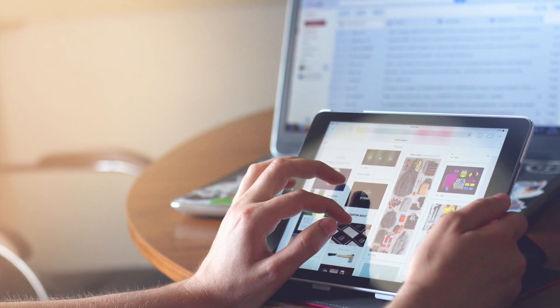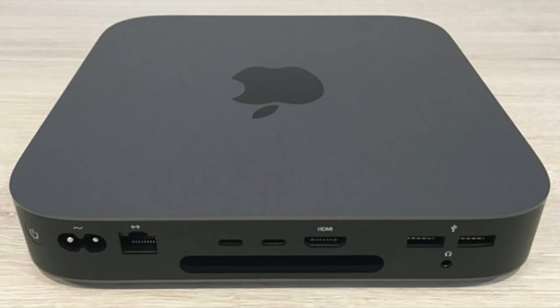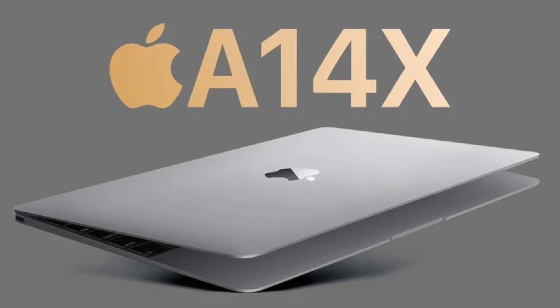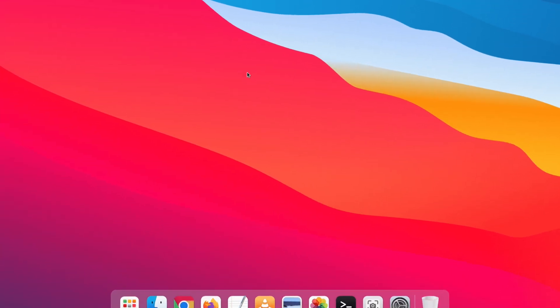The iPad has long been technically overpowered for the use cases it's generally used for, and its multitasking has been improved, but it's not as good as most people want, even to this day. As soon as Apple Silicon started to use what were basically iPad Pro chips, starting with the developer transition kits A12Z and the M1 — which is essentially what would have been expected for an A14X — people have expected a closer connection between iPadOS and macOS.